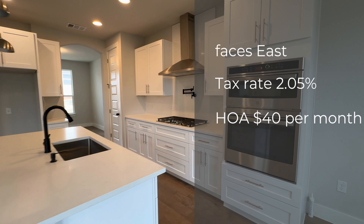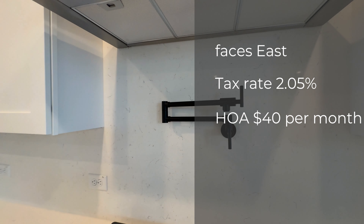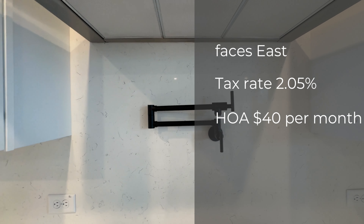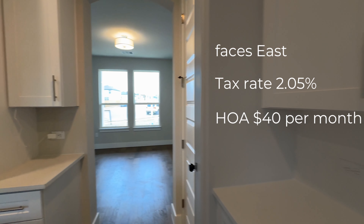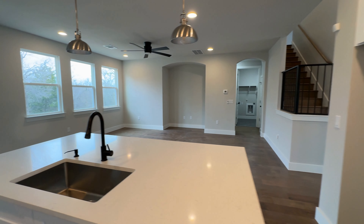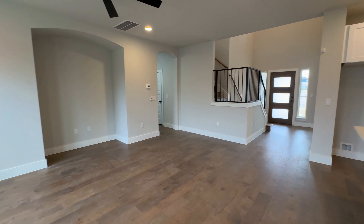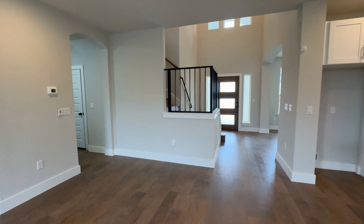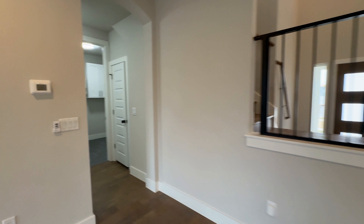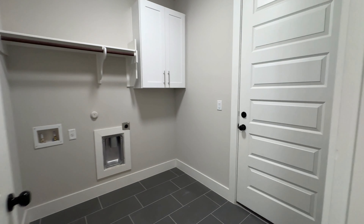Here's the kitchen — you've got gas cooking and a pot filler, which is a nice little touch. The tax rate out here is only 2.05%, which is really good. HOA is going to run you about $40 a month. Going through here you've got your laundry room, and through there is going to be your two-car garage.